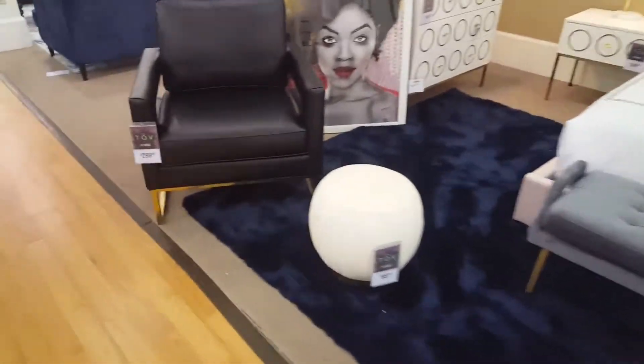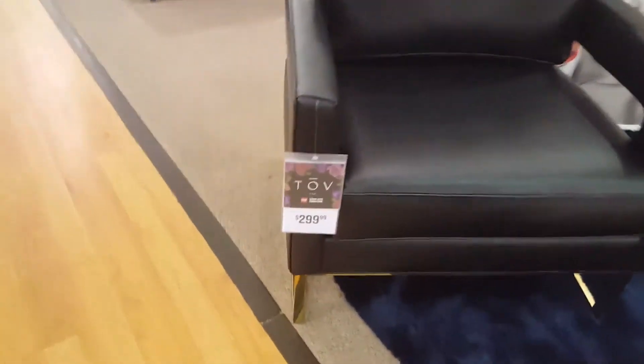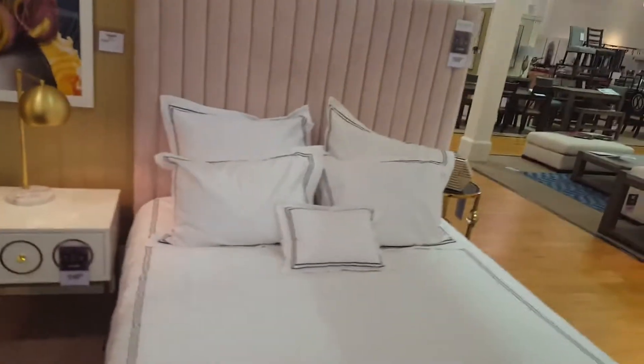Here is more of the TOV collection. Look at this nice chair right here. A little footstool right here — $99. Nice little bench for the bedroom. Nice little beautiful bedrooms. Bedroom set right here.